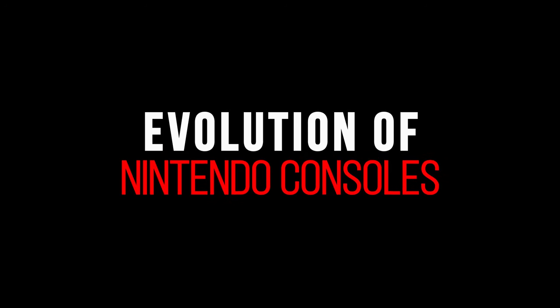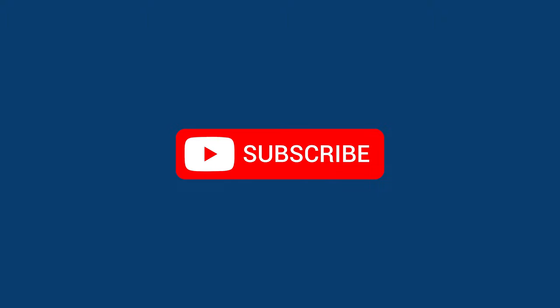Hey everyone, I'm back with a new Evolution Clip! Before you start, make sure you subscribe for more interesting videos. Enjoy watching!